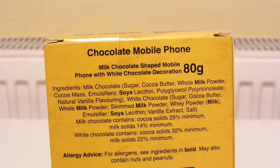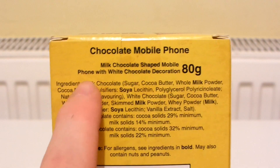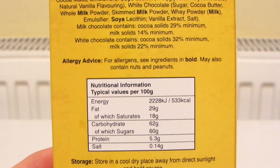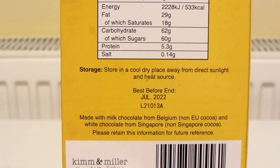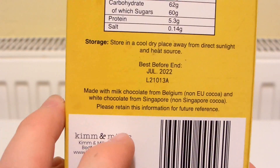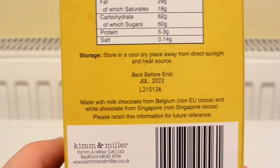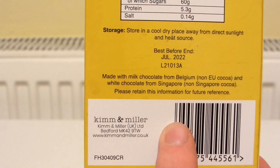So let's take a look at the back here. It's a chocolate mobile phone, 80 grams — milk chocolate shaped mobile phone with white chocolate decoration. Best before end of July 2022, so that's about a year from now. The chocolate is from Belgium and the white chocolate from Singapore. I forgot to say as well, it only cost me a quid.